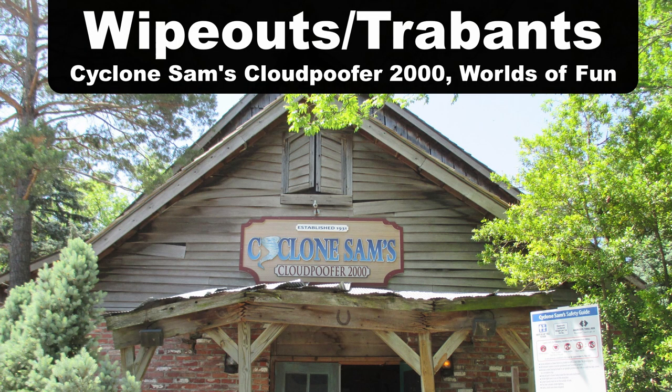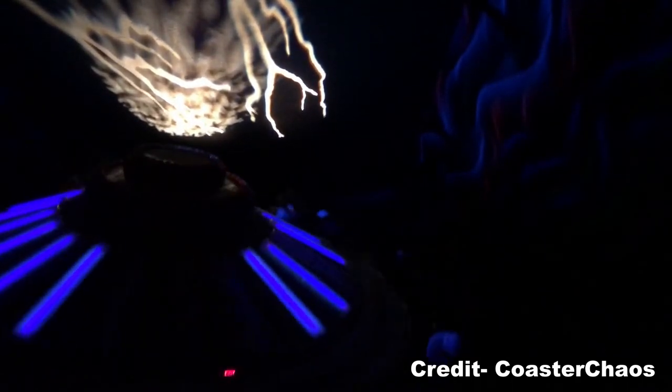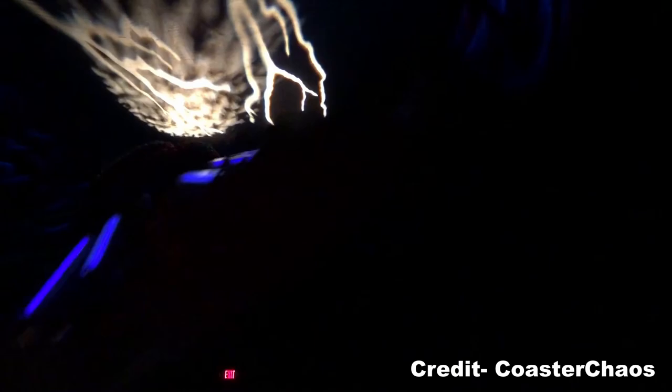My favorite wipeout or Trabant ride is Cyclone Slams at Worlds of Fun. Like the scrambler I mentioned earlier, Worlds of Fun took your average wipeout ride and put it indoors. Combine that with lighting and music and you made an average ride extraordinary. You get a few gentle pops of airtime at the top, but what really stands out are those laterals in the darkness.